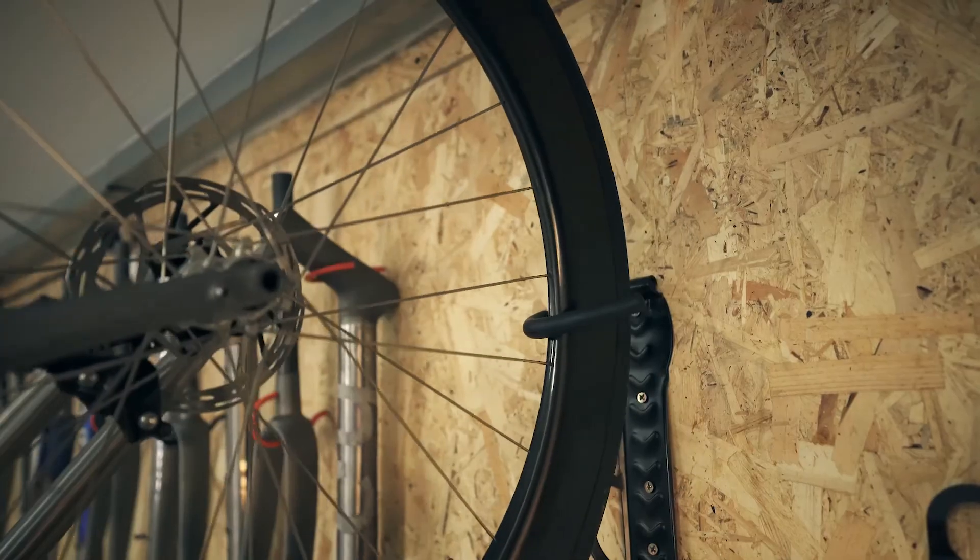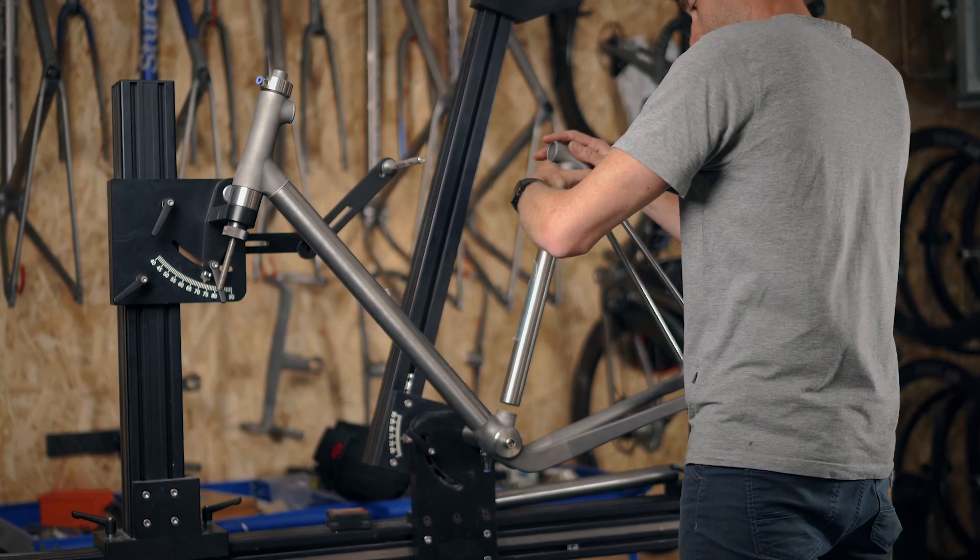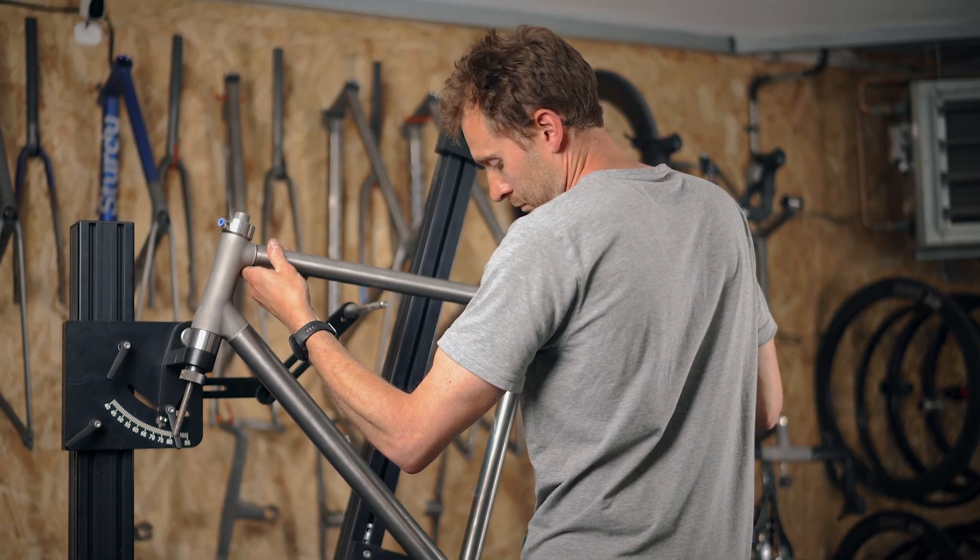Each one uniquely made and optimised for their owner. I build using a mixture of titanium tubing and 3D printing, or additive manufacturing. It gives me full control over all of the contact points that the rider has with the bike and all of the critical interfaces and vehicle handling.